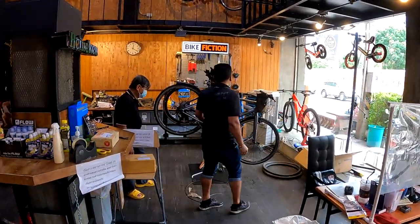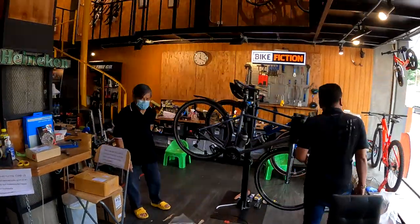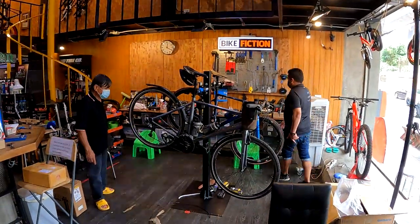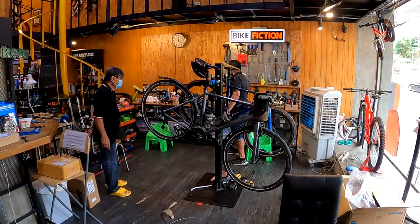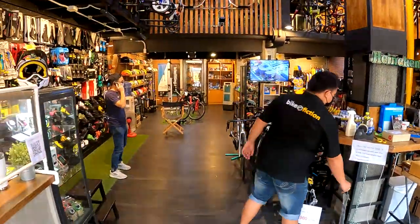The guys have told me it's going to be about an hour to fix the bike, because they have to get a cassette from another bike shop. That's not such a bad thing — it gives me a little bit of time to wander into town, only a couple of blocks away, and get myself a cup of coffee.